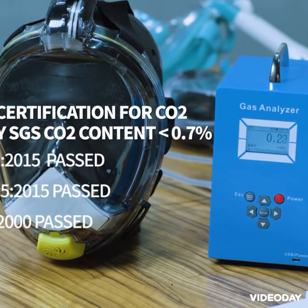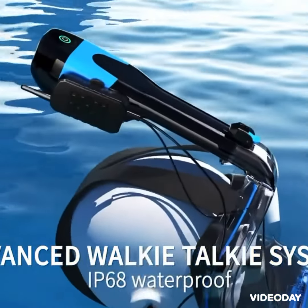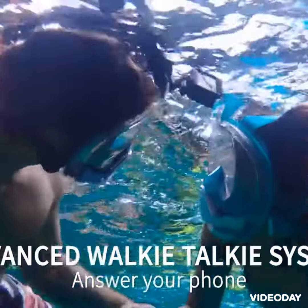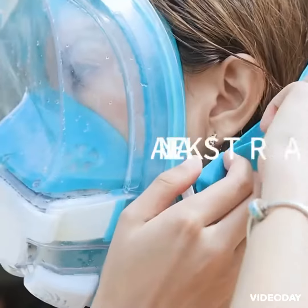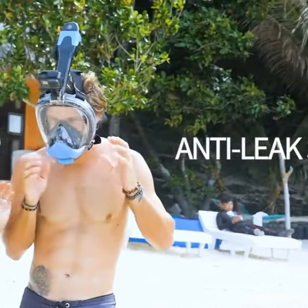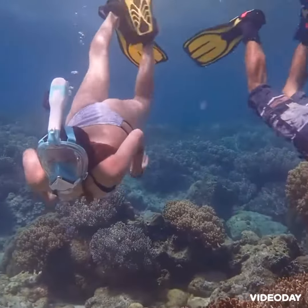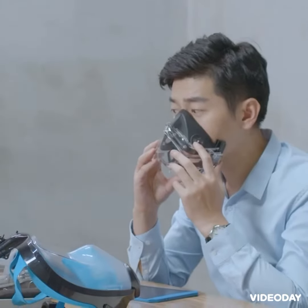Thanks to the walkie-talkie system, it allows you to communicate in real time with your partner. You can even answer your phone and listen to music. According to ergonomic design and data, there's no need to worry about water leakage anymore. We employ surgical grade, allergy-proof silicone certified by the FDA to bring you unprecedented facial comfort.